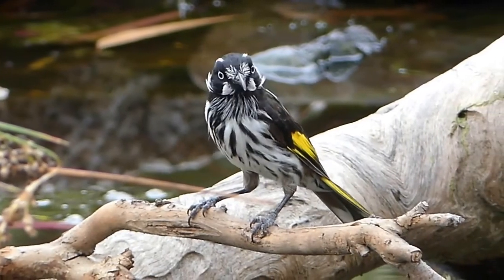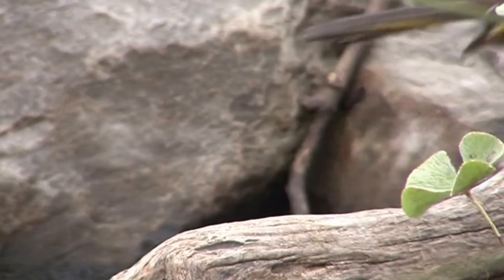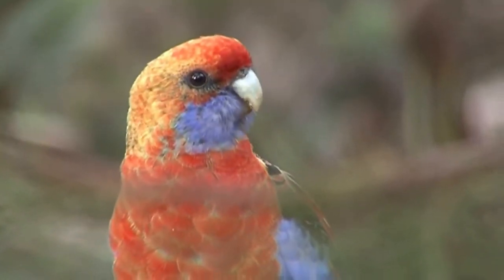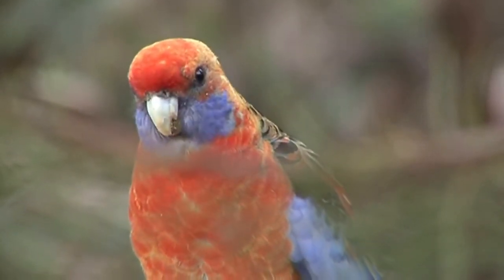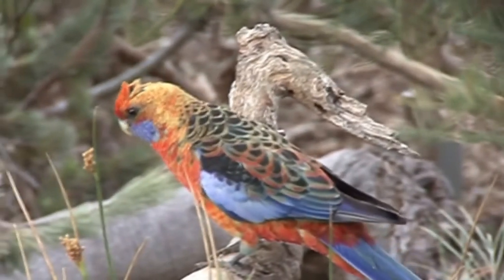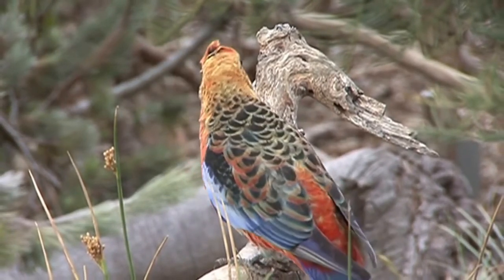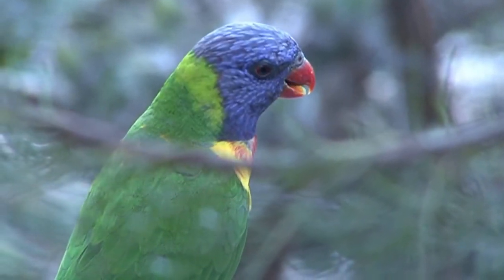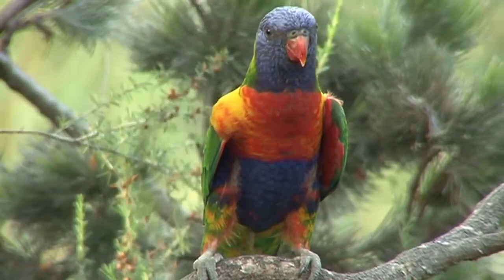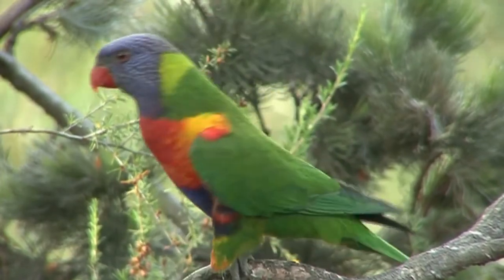The New Holland honeyeater is widespread over southern Australia and is often aggressive in competition for nectar and insects. This Adelaide Rosella is very thirsty but also very cautious. A lone rainbow lorikeet is considering the water — although hot and thirsty, it will wait until the rest of the gang is here to indulge in their typical screeching, chattering, gregarious behaviour.